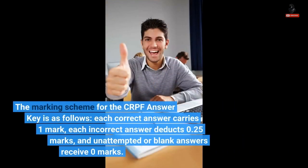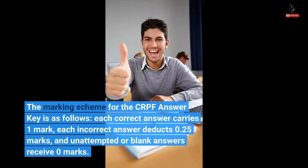The marking scheme for the CRPF Answer Key is as follows: each correct answer carries 1 mark, each incorrect answer deducts 0.25 marks, and unattempted or blank answers receive 0 marks.